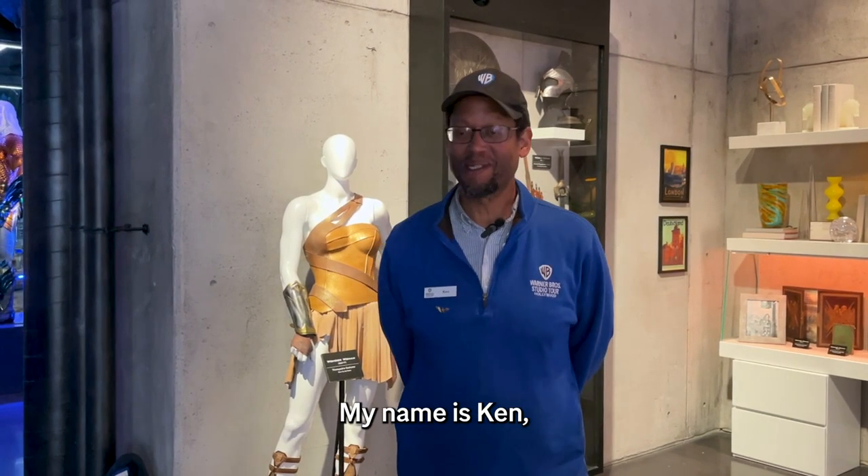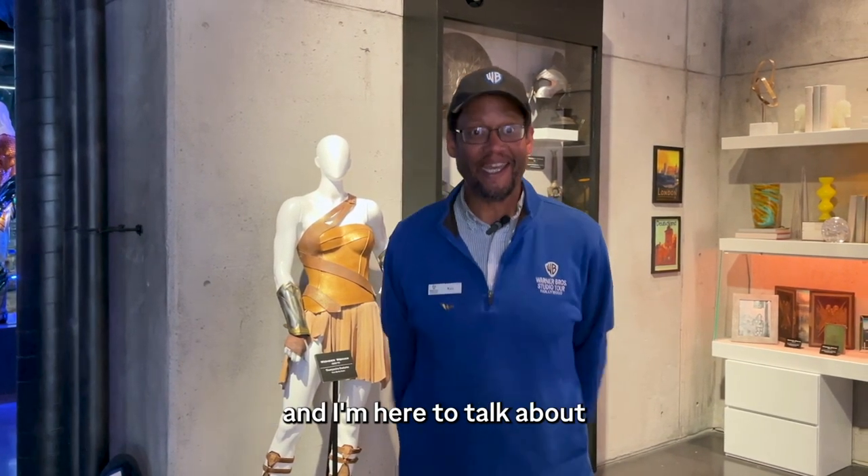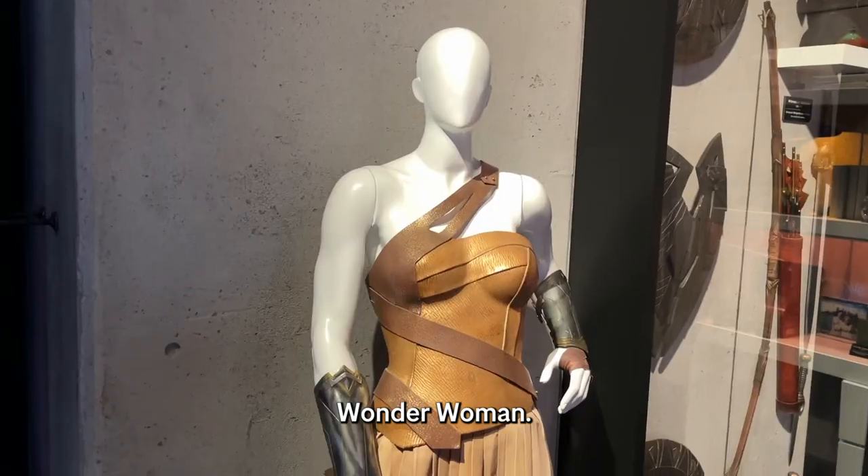Hello, welcome to Warner Brothers Studio Tour Hollywood. My name is Ken, I'm one of the tour guides here. And I'm here to talk about one of my favorite heroines, Wonder Woman.